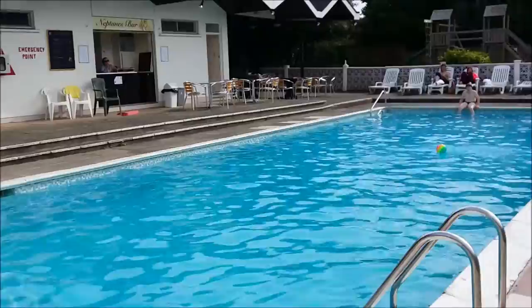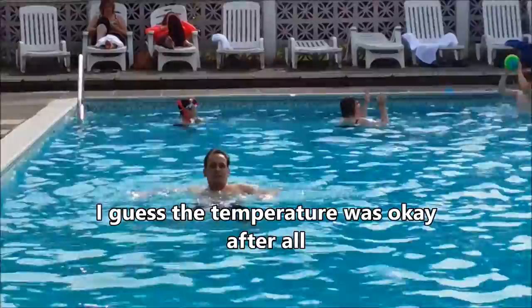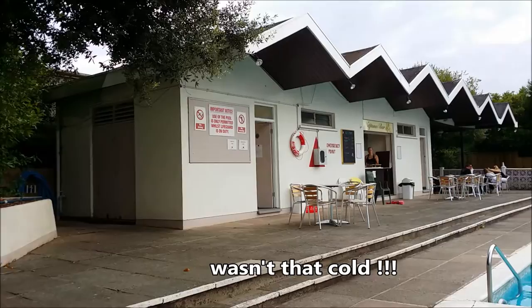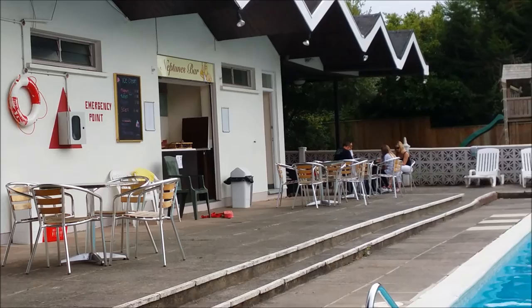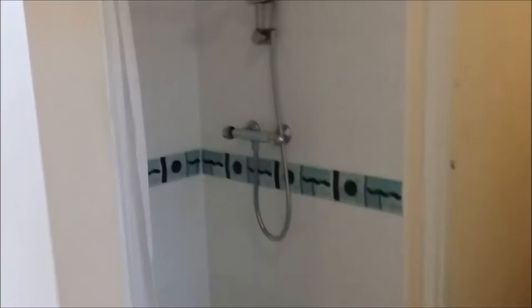You want to check the temperature? It's nice. Neptune Bar - there's the lady that does the Neptune Bar. You can order drinks, alcoholic drinks, soft drinks, and you can also buy crisps and stuff. These are the changing rooms for the pool, and the toilets and the shower - that's what you need.